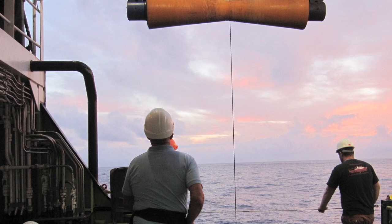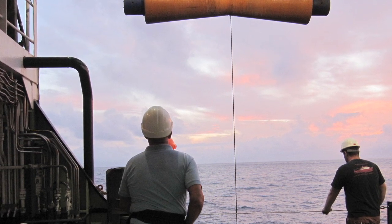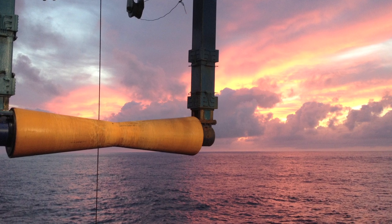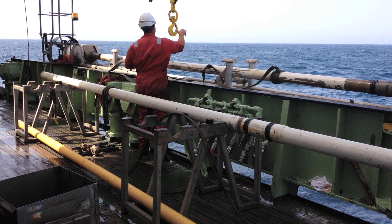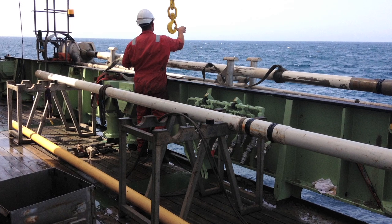Our destination was the continental margin off the coast of Portugal. The continental margin of Portugal is an extraordinary region to study because the way the sediments got deposited actually provides us a pristine record of the global ocean climate but also Earth's climate.